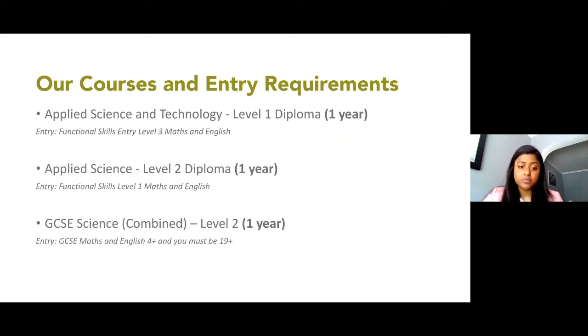The first course I would like to introduce is the Diploma Level 1 in Applied Science and Technology. It's a basic level course which runs for one year. It is suitable for anyone who is new to science or who has no previous qualifications. You will be learning basic biology, chemistry, physics, as well as computer skills and communication skills. It's an assignment-based course.